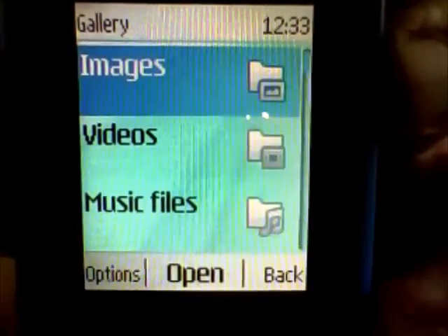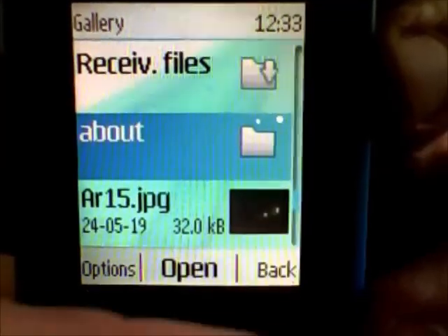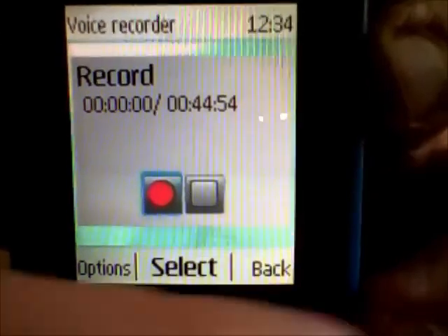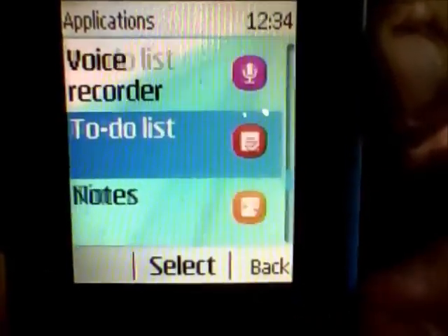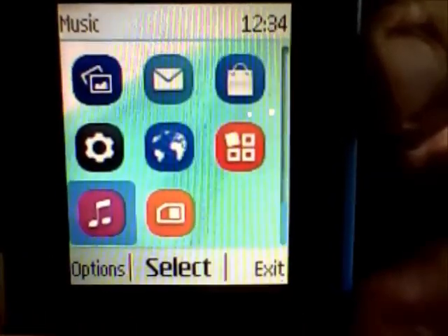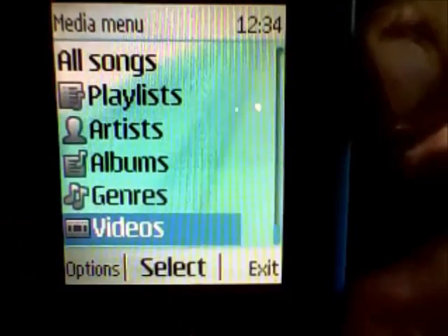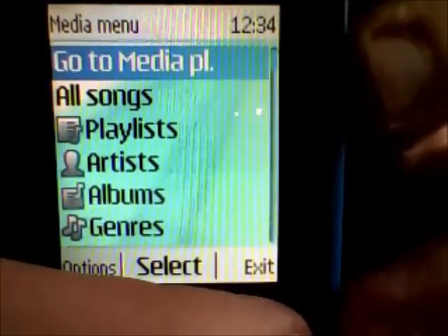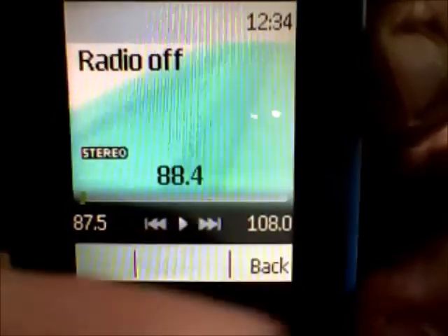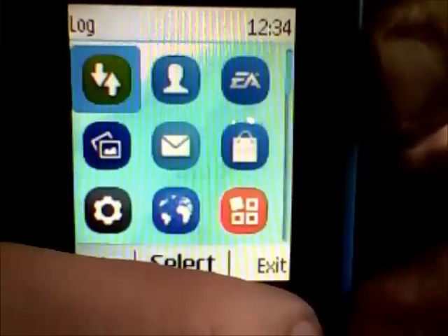Other features include a gallery, voice recorder, to-do list, notes, stopwatch, timer, music player, and video player.